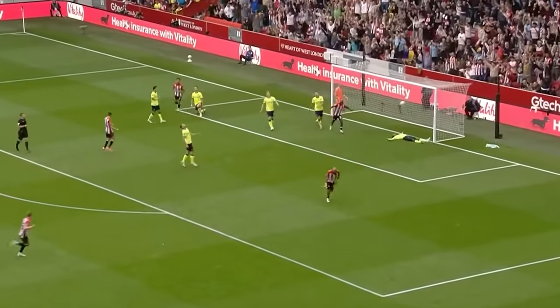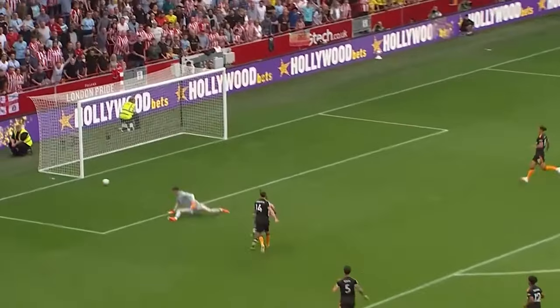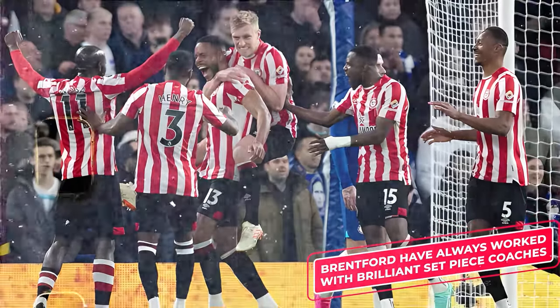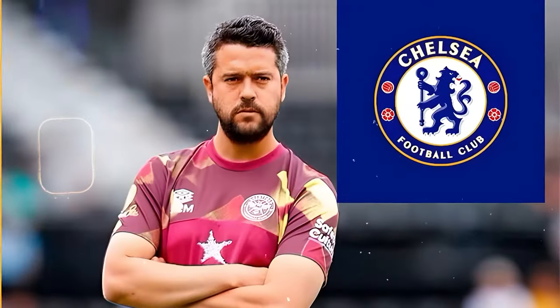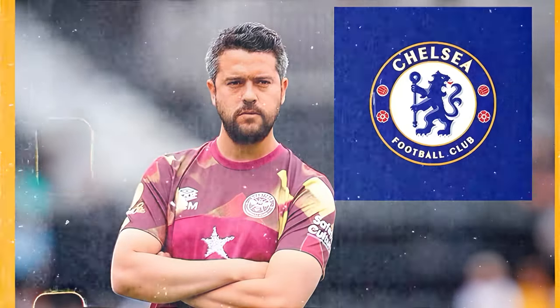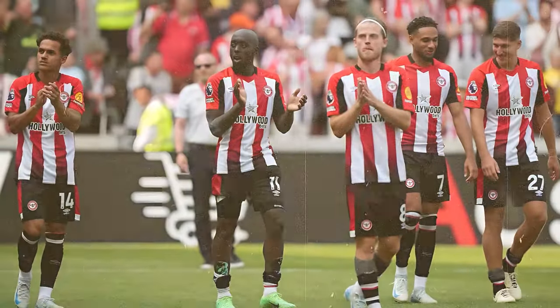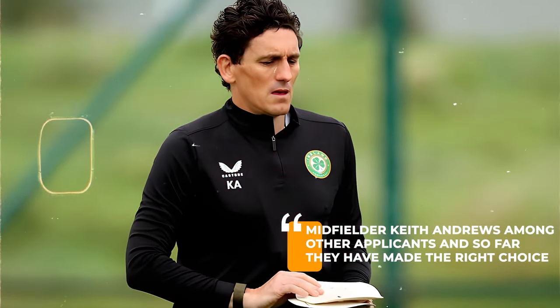Since they were promoted to the Premier League, set pieces have been a key part of how they play. They scored 10 goals from set pieces in the 23-24 season. Brentford have always worked with brilliant set piece coaches — Gianni Vio worked with them after having coached at Tottenham and AC Milan, and then Bernardo Cueva, who Chelsea quickly snapped up to solve their own set piece problems. Despite losing these incredible set piece coaches, Brentford have got a suitable successor in former Republic of Ireland midfielder Keith Andrews, and so far they've made the right choice. Under Andrews, Brentford have been on another level.